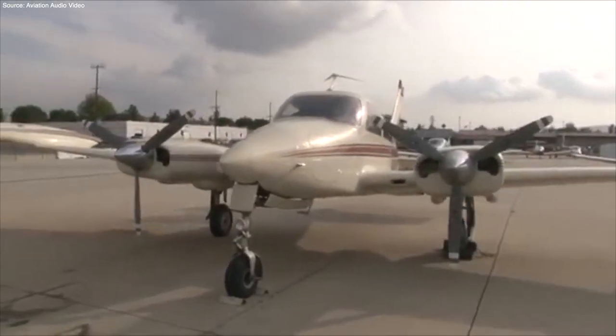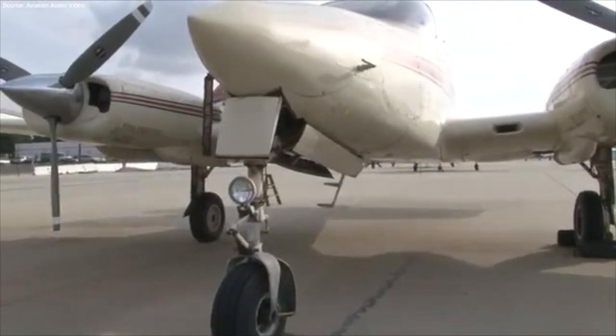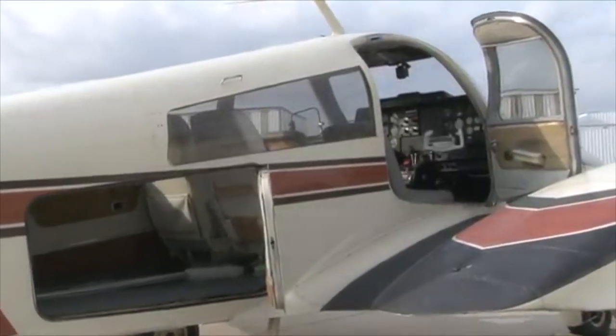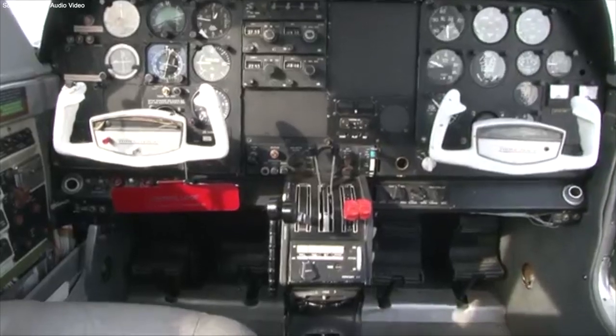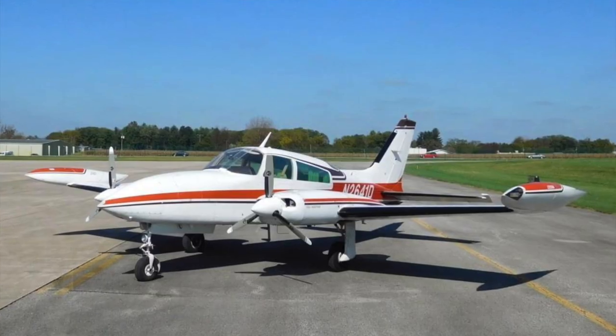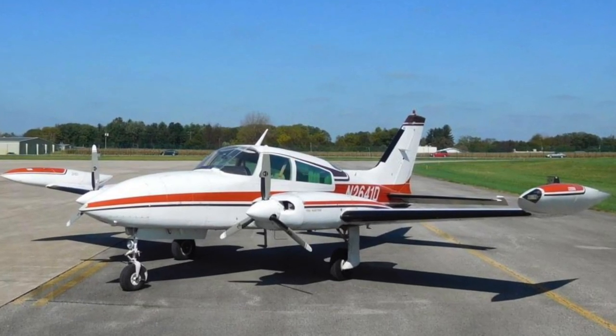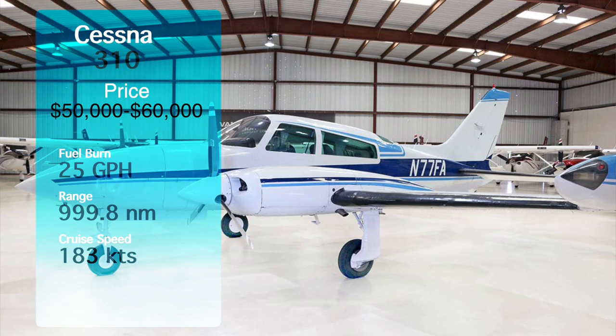Number five on our list is a little bit different — it's a twin engine. We're talking about the Cessna 310. These things look amazing and depending on the configuration, you can fit up to seven people in the plane. They're generally affordable for a twin engine; you can find one for about $50,000 to $60,000 in decent condition. Your cost per hour is about $112 on average for two engines. Fuel burn is around 25 gallons per hour at cruise, your cruise speed is about 183 knots, and the range is almost 1,000 nautical miles.